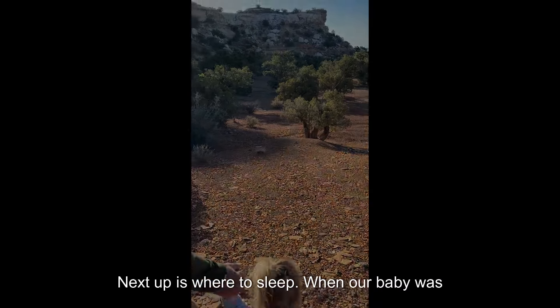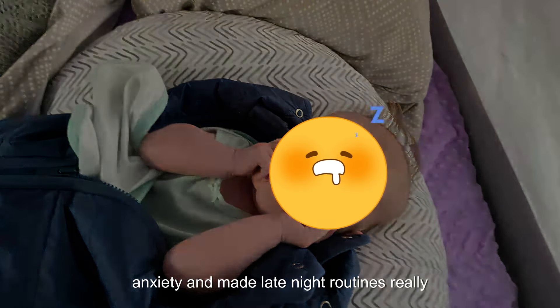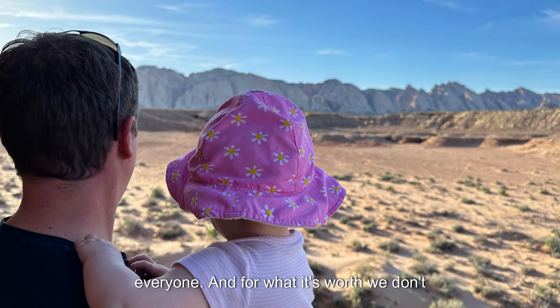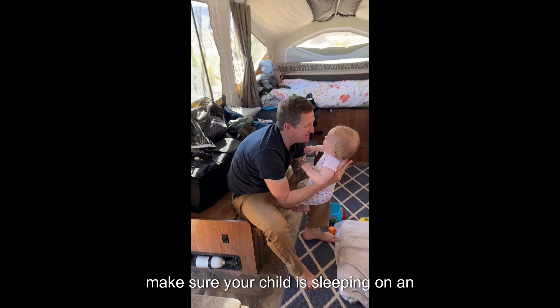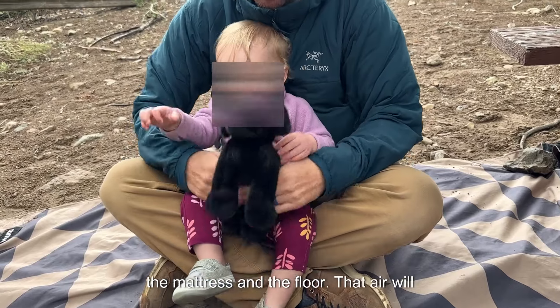Next up is where to sleep. When our baby was little, we co-slept — it eased our anxiety and made late-night routines really quick and simple. This obviously isn't for everyone, and for what it's worth, we don't co-sleep at home. The big rule here is to make sure your child is sleeping on an insulated surface. You do not want to use a pack-and-play that has an air gap between the mattress and the floor.